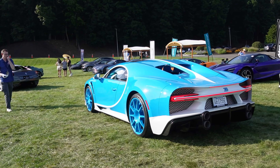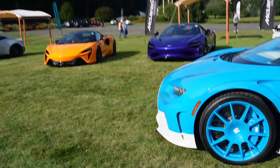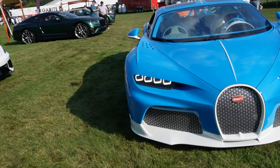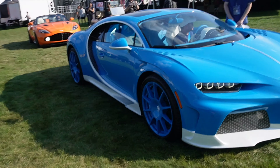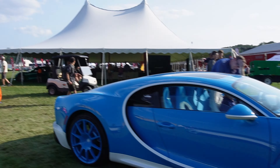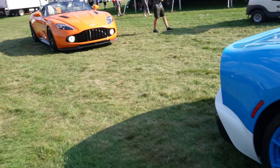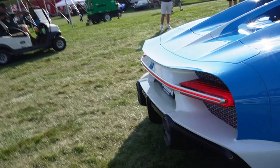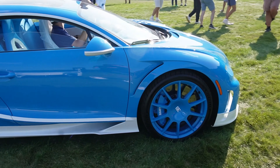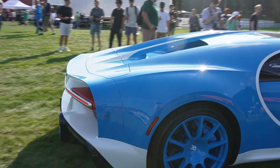We've got the Jacob & Co Chiron Supersport here. I saw this at Monterey Car Week on all the videos. This thing is like an absolute beauty — it looks like a luxury car at the same time as a hypercar. The interior as well — Jacob & Co is like a watch company, and I guess the owner owns this car. What a spec. This reminds me of the one we saw at the Audrain Museum, the Veyron. It's like a flip spec of that. This is probably my favorite Chiron Supersport I've ever seen.